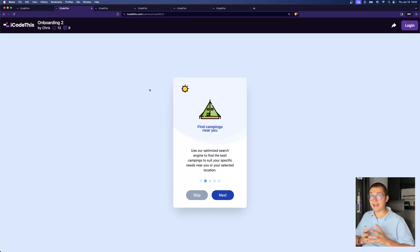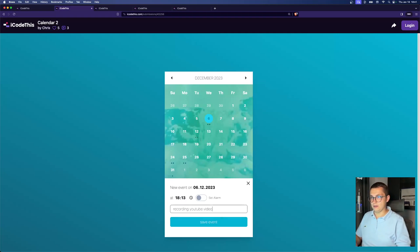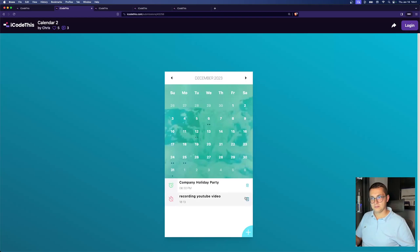You can animate stuff and practice a lot of things which will help you become more confident in your developer skills. Of course, we have a calendar — but not any calendar. He made it fully functional. You can delete an event, you can add an event — for example, 'Recording YouTube video.' And of course it will remember what you did. Look at that, it's still there. Amazing.